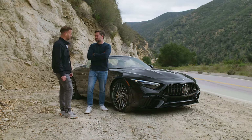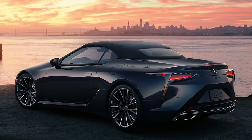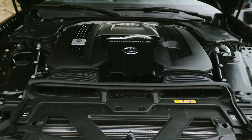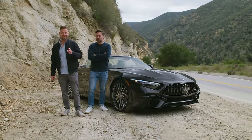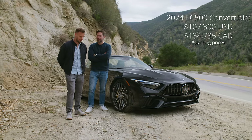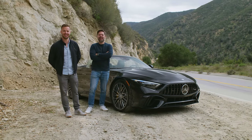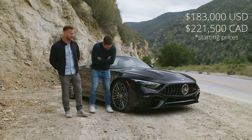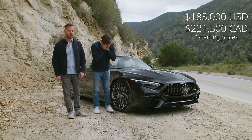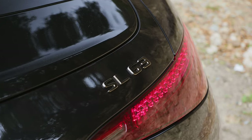I'd just like to remind you that the LC 500 exists. This is a twin-turbo V8 convertible grand tourer. How expensive is this? It starts at around $188,000 US for the SL 63, and this one has a bunch of options, so it's in the one-nineties. That puts it sort of between 911 GTS and 911 Turbo Cabriolet pricing. That's pricey.